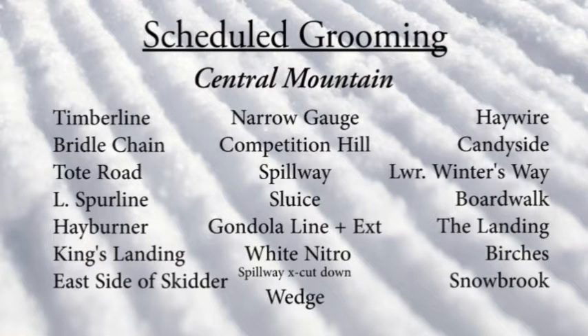Also groomed: East Side of Skitter, Narrow Gauge, Competition Hill, Sluice, Spillway, Gondola Line, White Nitro, Wedge, Haywire, Canyside, Lower Winter Way, Boardwalk, Landings, Birches, and Snowbrook.